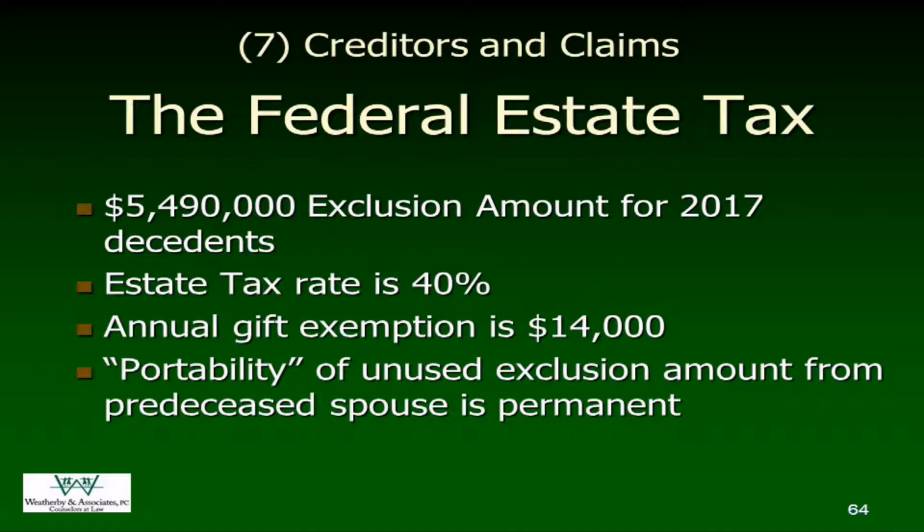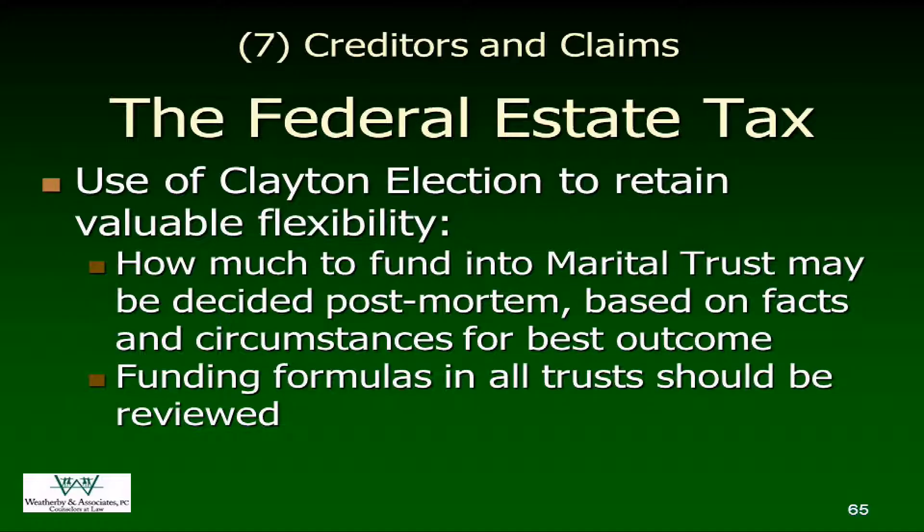For federal estate tax, if you've got a taxable estate of over approximately $5.49 million, you're filing your federal estate tax return, and that's going to be a hefty tax. The annual gift exemption where you don't have to file a gift tax return — which applies against that lifetime exclusion amount — is $14,000. You've got nine months from the date of death to file your federal estate tax return. There are times you might want to file one even if not required — for example, if you're the surviving spouse with $3 million of assets when you could have had $5,490,000, you've got $2,490,000 of unused exemption that can be ported over to the surviving spouse.